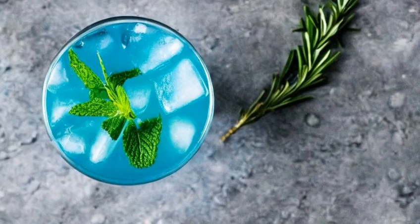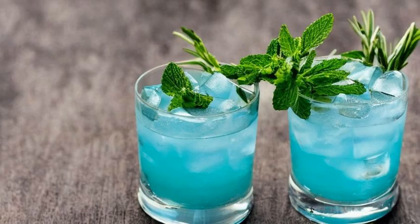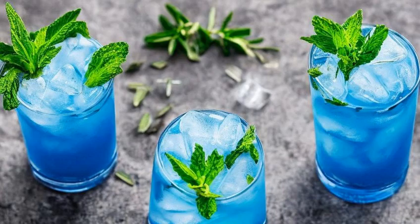And last but not least, we have the Night King's Blue Freeze. This one is a frozen blend of blue curacao, vodka, and lemonade, all served up in a hurricane glass. It's icy and cold, just like the Night King himself.